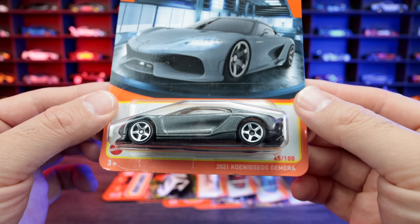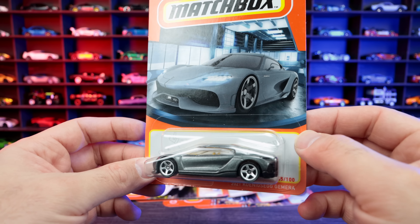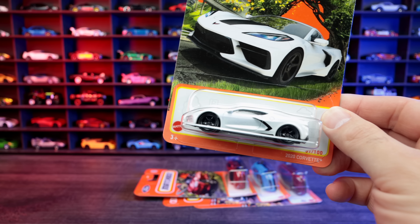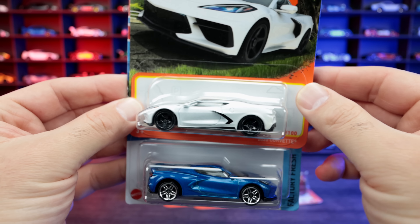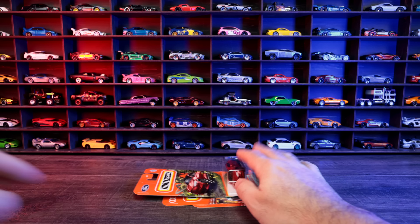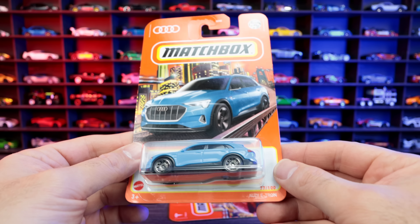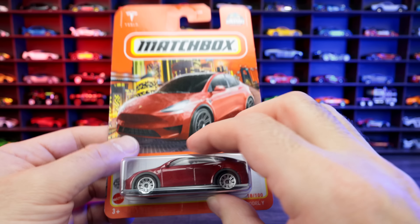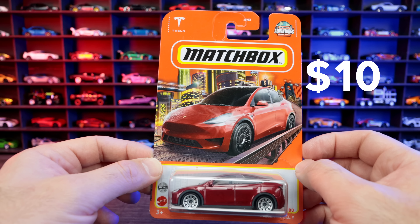We also got the brand new 2021 Koenigsegg Jeamera — they make this in a Hot Wheels variation too, but now we've got the Matchbox edition. We'll have to do a comparison video in a future video. We got the 2020 Corvette in white, and here's a quick comparison between the Hot Wheels and Matchbox editions: the Matchbox one looks slightly bigger proportionally, but I think the Hot Wheels one looks better. Then the 2021 Mustang Mach-E, the Audi e-tron with really neat artwork, and the Tesla Model Y from Matchbox. That was a total of 10 singles — nine Matchbox and one Hot Wheels — for $10.